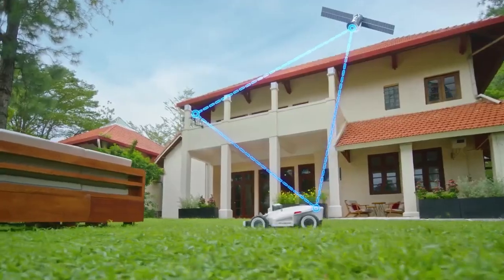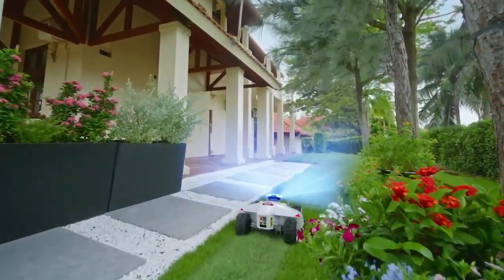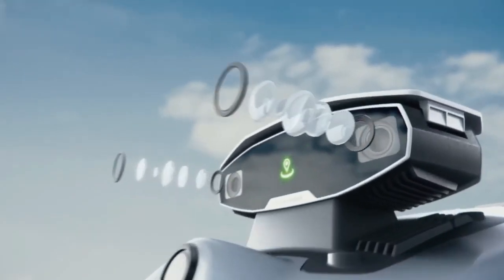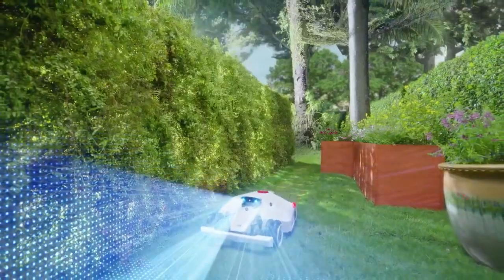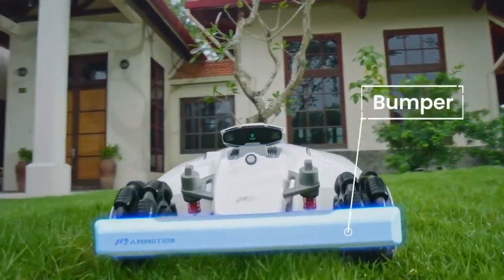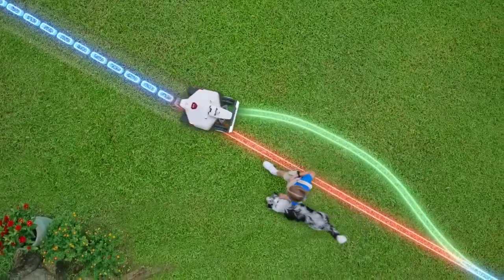The Luba 2's wire-free design simplifies setup and installation, making it the perfect choice for homeowners seeking a convenient and efficient lawn maintenance solution. With cutting-edge features and a user-friendly design, the Luba 2 wire-free robot lawnmower is set to revolutionize the way we care for our outdoor spaces. Say hello to effortless lawn care with Luba 2.